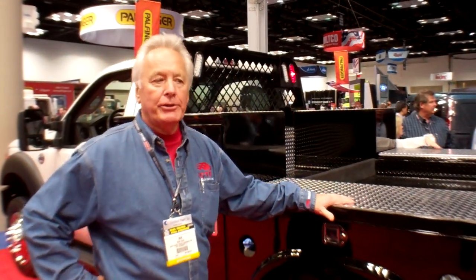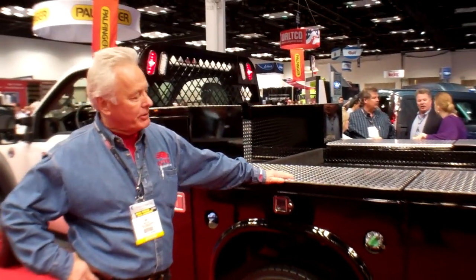Hi, I'm Bob Diaz. I'm with West Coast Truck Equipment in West Sacramento, California, and we're here at the NTEA show featuring the new NAPBITE body because we're a NAPBITE distributor.